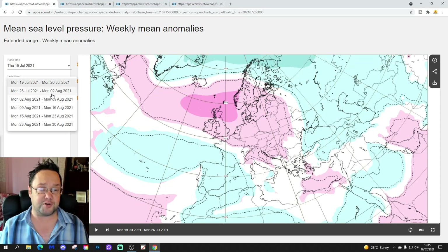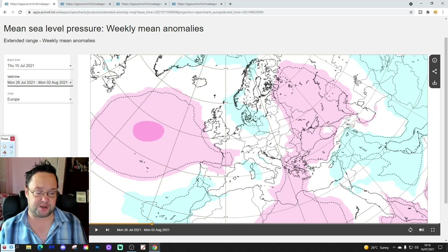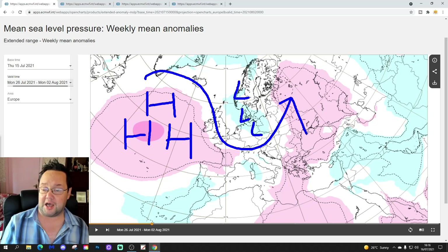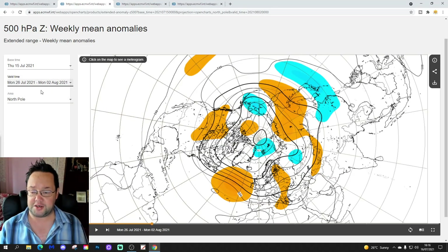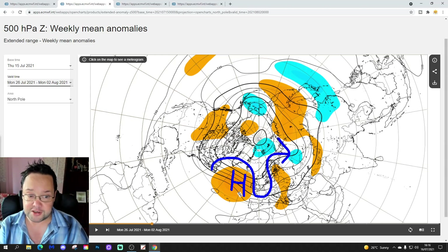Week two takes us from the 26th of July to the 2nd of August — there's a bit of a change here. The high pressure pulls out into the Atlantic, with an area of low pressure digging in across Scandinavia. That will turn the wind into a much cooler, fresher, and possibly showery northwesterly. The week two 500 millibar height anomaly confirms this, with above-average heights pulling out into the middle of the Atlantic, bringing the jet stream in from the northwest.